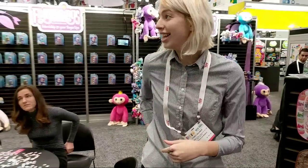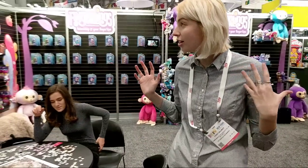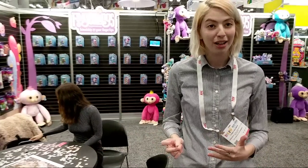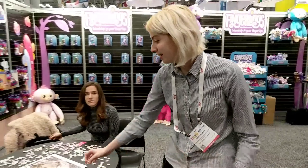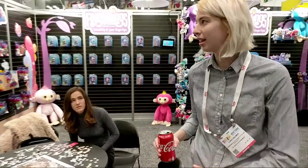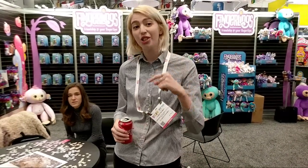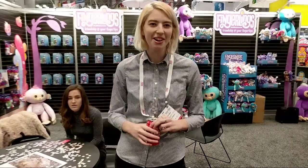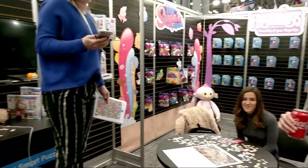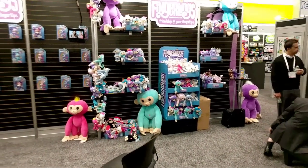Where can people find this? Right now they're distributing, so the retailers at Toy Fair will order them and sell them at their shops. Is there a website? Adulting with Children will let people know once we find out more. This is so cool — thanks! We're gonna go sneak a look at the Fingerlings.